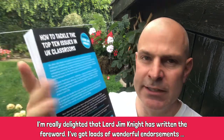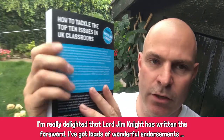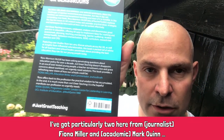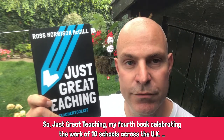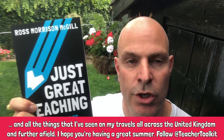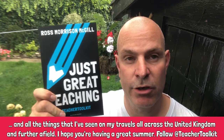I'm really delighted that Lord Jim Knight has written the foreword. I've got loads of wonderful endorsements, particularly two here from Fiona Miller and Mark Quinn. Just Great Teaching — my fourth book — celebrating the work of ten schools across the UK and all the things that I've seen on my travels all across the United Kingdom and further afield. I hope you're having a great summer.